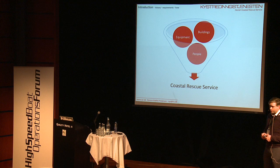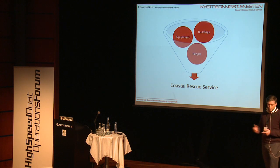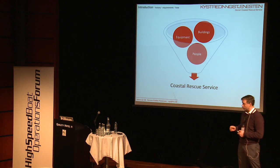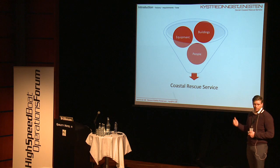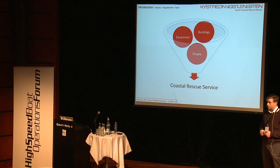I'm going to give you a brief introduction to what the Danish Coast Rescue Service is. Basically, we're made out of three components: our buildings, our equipment — which is boats and communication — and our crew. This is like the fire triangle, where you need heat, fuel, and oxygen. If you remove one of those three, you won't get fire. Same here — remove one of these things and you will not get a Coastal Rescue Service.